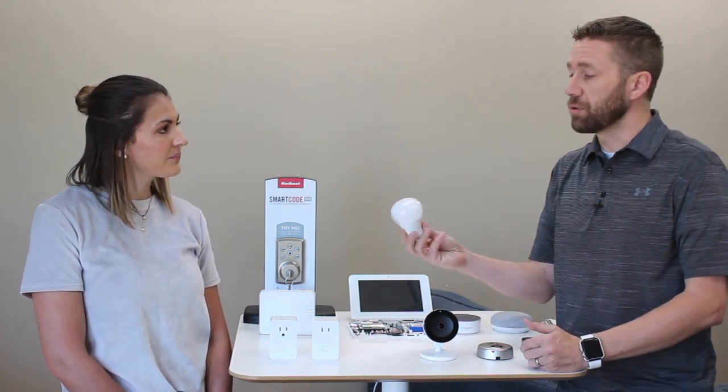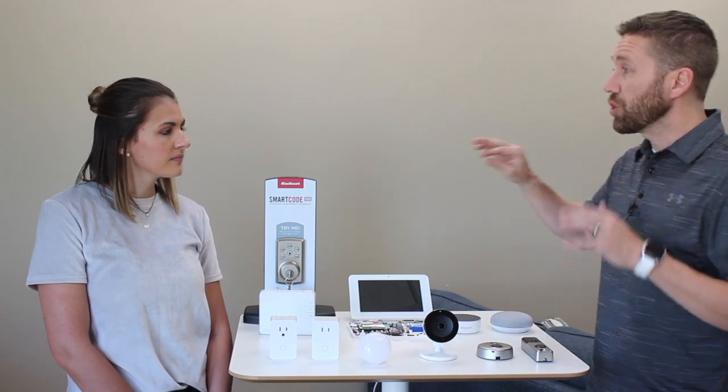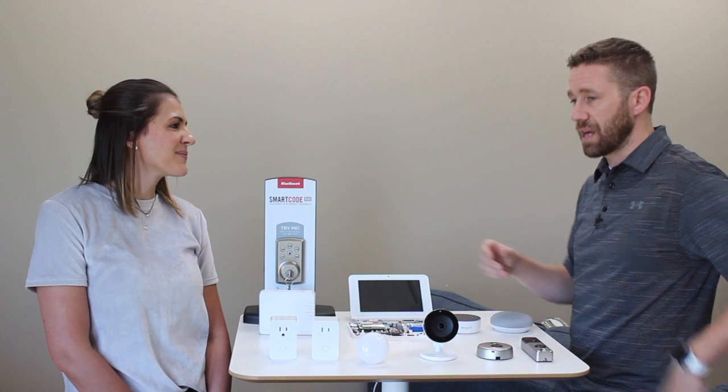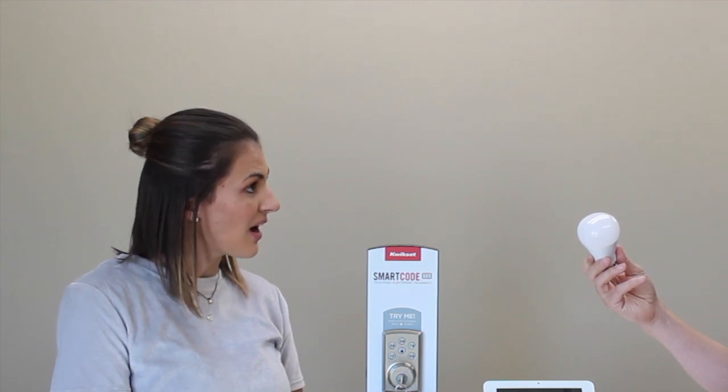Smart light bulbs work nicely in places where you don't typically use a wall switch. If you have the habit of pressing the wall switch, a smart bulb doesn't work as well in those scenarios — more than once I walked up to a blocked-off light switch and had to pull out my phone or use voice control to turn it on. I found smart bulbs work really well for exterior lighting, where you can easily forget to turn them on or off.